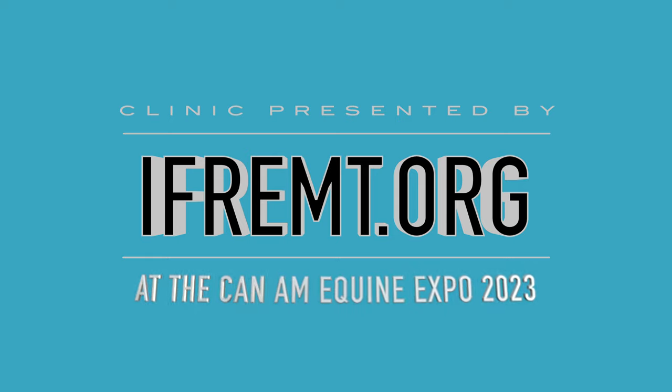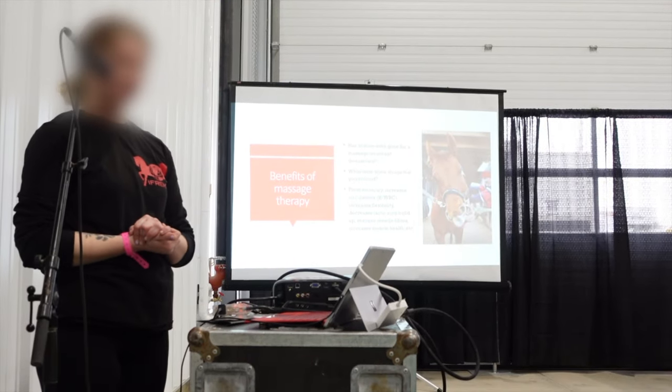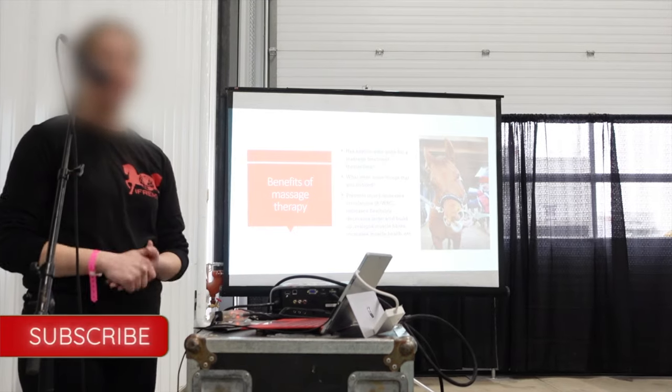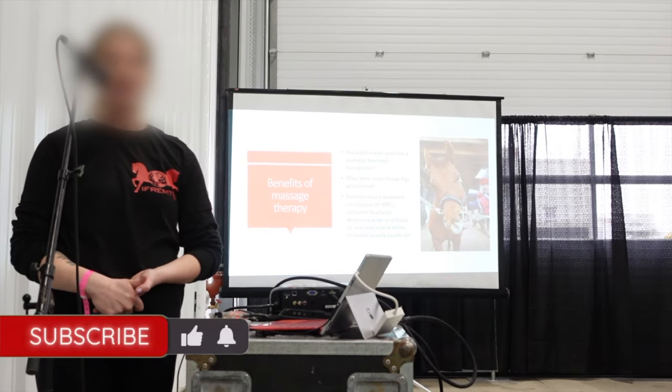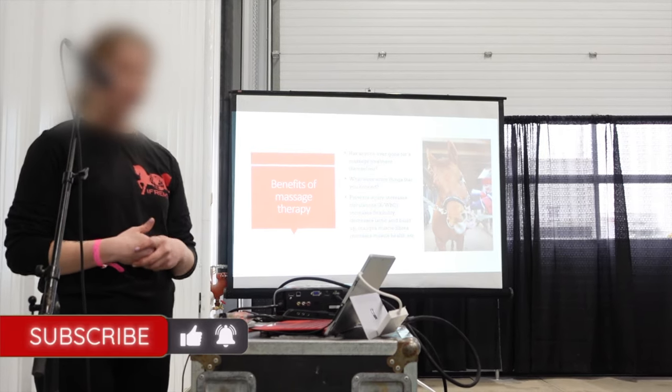Has anyone had a massage themselves? What did you guys feel? Relaxed. Same thing for animals. We can help prevent injury. We're helping increase red and white blood cells to the area, so that's going to help with any healing, any micro tearing.